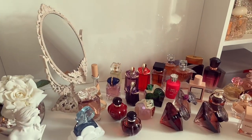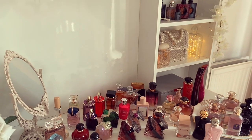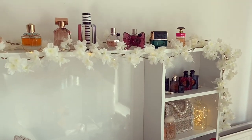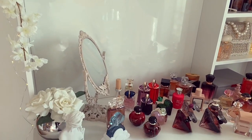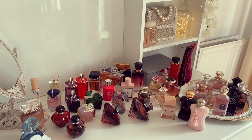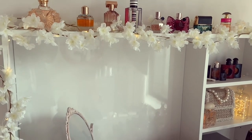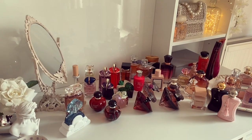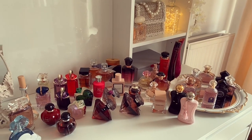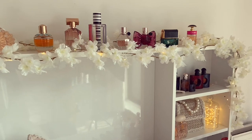The last time I did a perfume collection video, I had to do it in two parts because my whole collection wouldn't fit on this desk. But now, this is everything — all of the bottles I currently own, all in one place. I counted the other day and there's around 50 bottles, give or take. That's much more manageable than before — I think I previously had around 70 bottles, which was just too much.